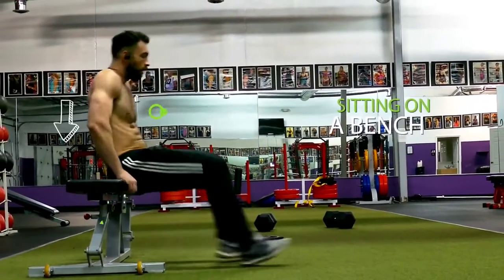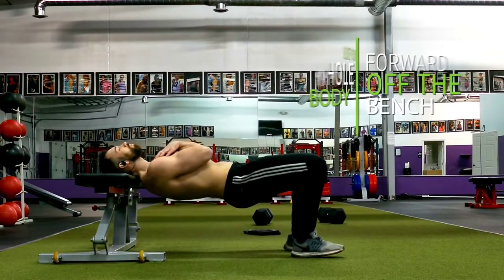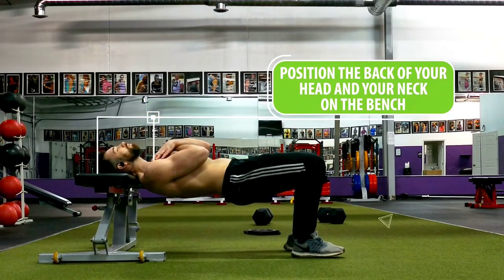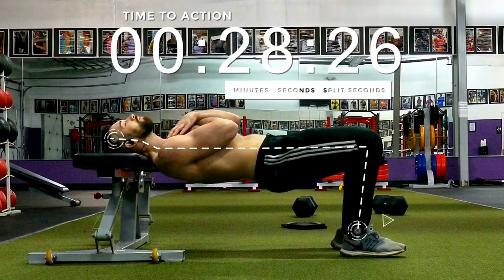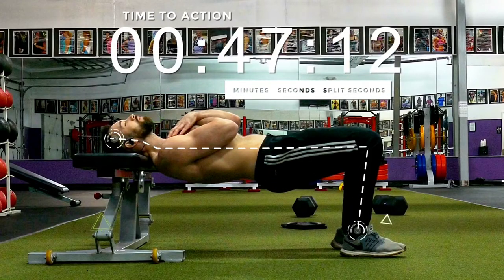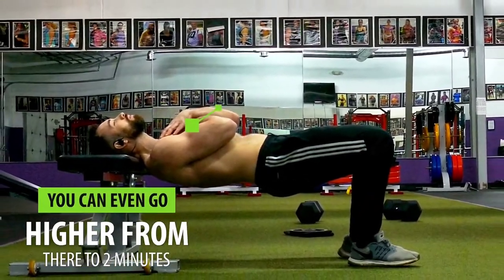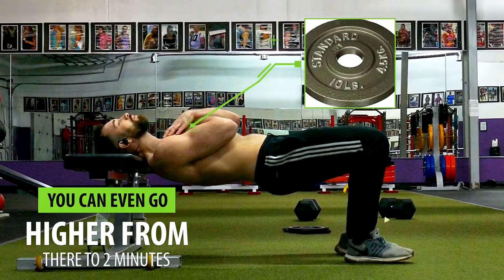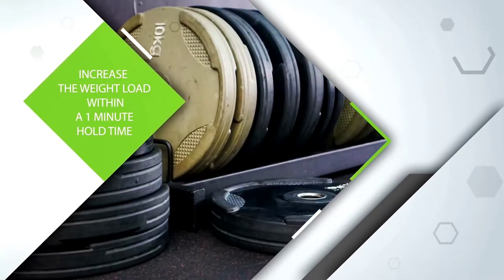To do this, start by sitting on a bench, then slide your whole body forward off the bench and position the back of your head and neck on the bench. All you'll do is hold that position for as long as you can. The goal is to work your way up to at least a one-minute hold, and then you can progress to two minutes or hold a weight on your chest within that one-minute hold time.